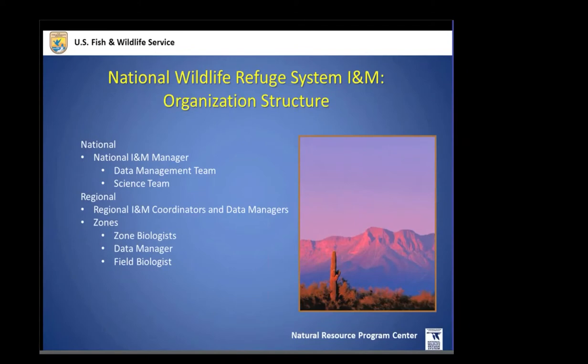INM is structured with a national breadth and also a regional perspective. Here in Fort Collins nationally, we have a national manager and a data management team and science team. We work with eight regional INM coordinators, each with regional data managers. We've also proposed a zone system that has been adopted by the refuge system to bring focused needs down to refuges and local areas, recommending about four to five zones per region.